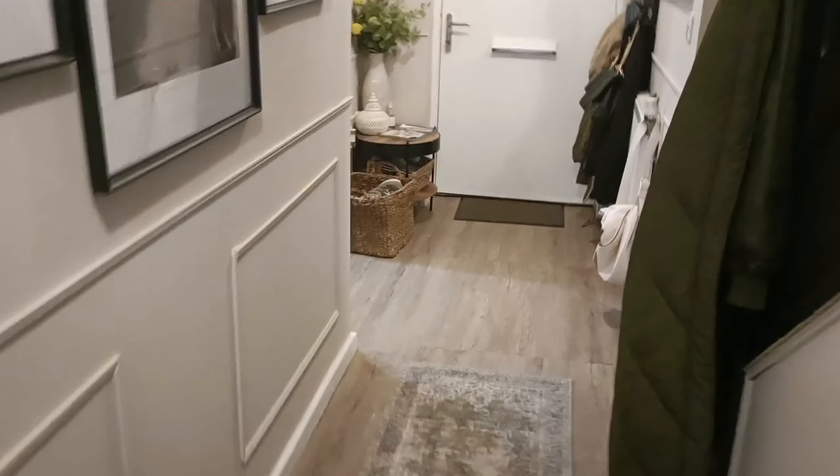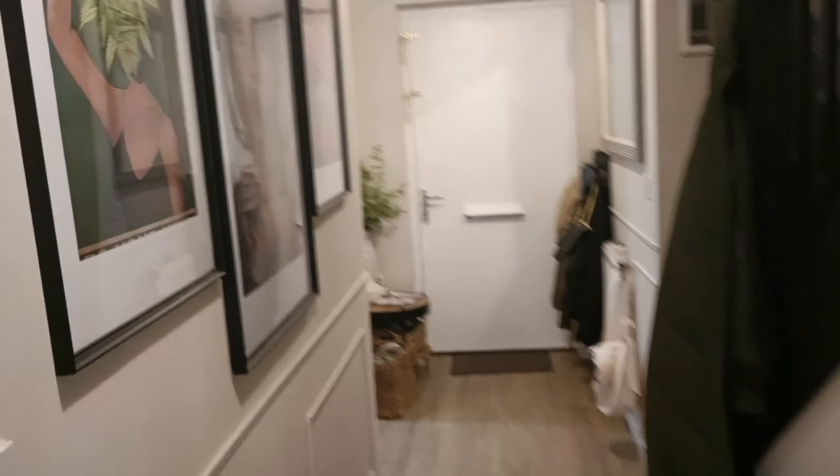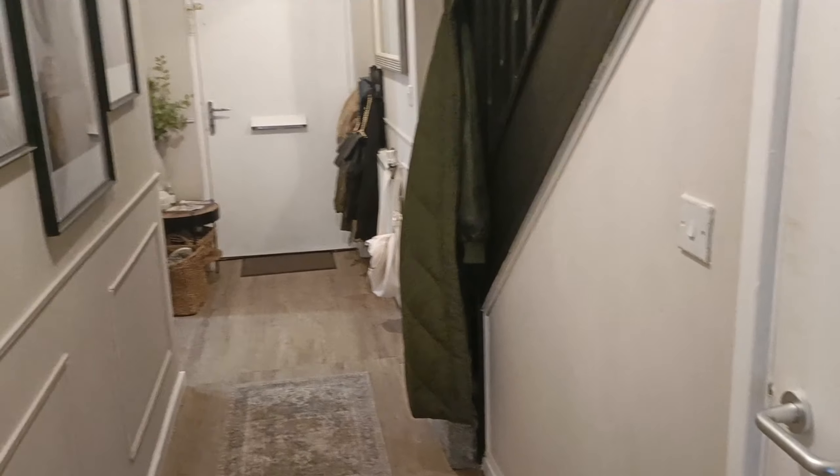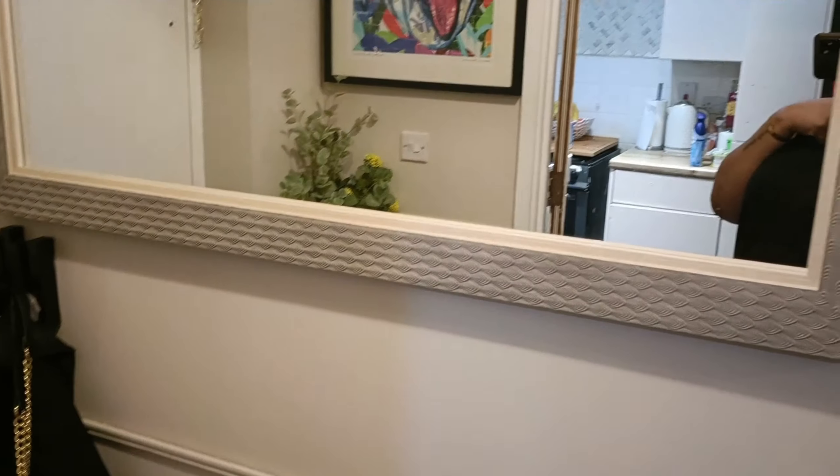I'm going with this runner — it's the Gabrielle from Dunelm, £35. What I love about this rug is it's machine washable. I've got art in frames and it actually looks really good — pictures definitely make a difference. I also decided to get rid of my coat rack and put up this mirror from The Range. I absolutely adore it and it was only £29.99. It goes perfectly with the color and just elevates the space.